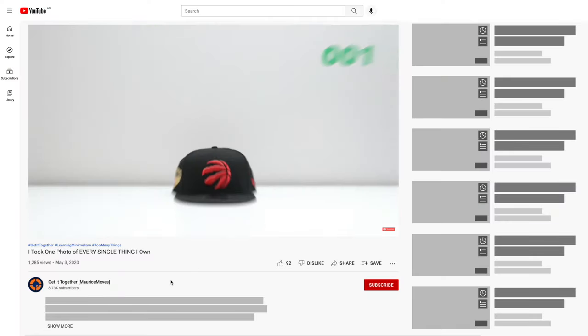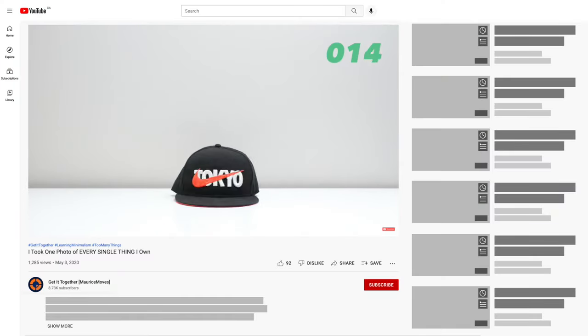Welcome to Get It Together. If you're new here, this channel is just me trying to figure out how to get my life together and sharing the tips and lessons I learned along the way. If you've been with me for a while, you'll know two things about me. The first is that I've been learning about and implementing various elements of minimalism into my life, which means consumption has become a lot more intentional and the idea of fewer yet forever items is important to me.